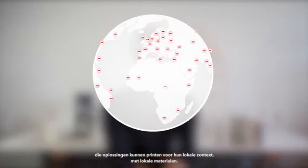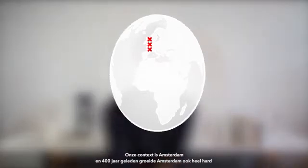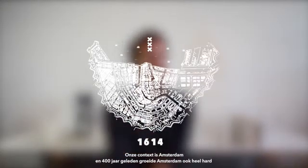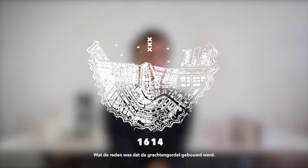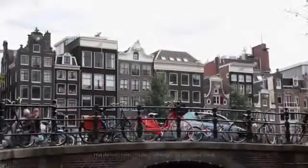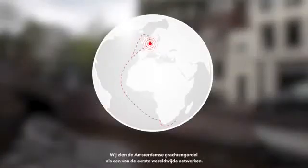We think Kamermakers can actually be built around the globe to print solutions that respond to local contexts with local materials. Our context is Amsterdam. Four hundred years ago Amsterdam was also rapidly growing, which led to the construction of the canal belt, which we see as one of the first global networks.